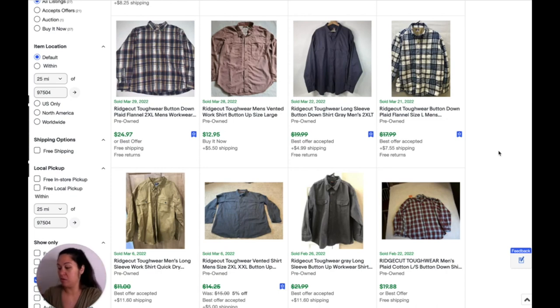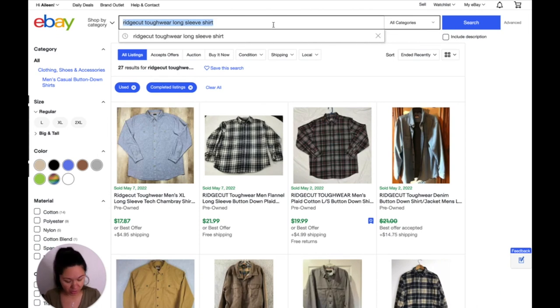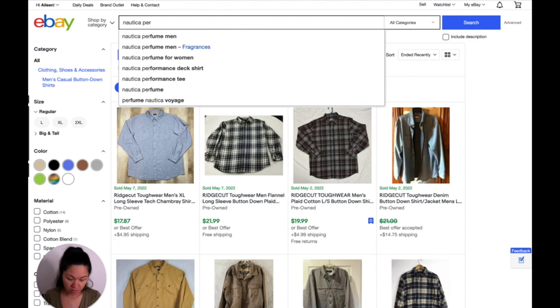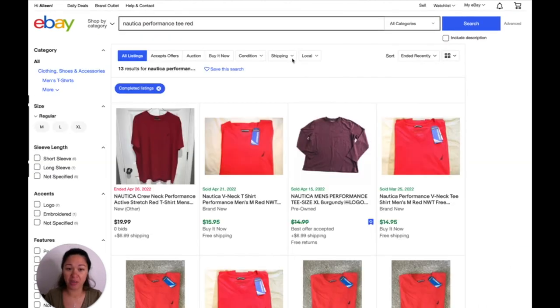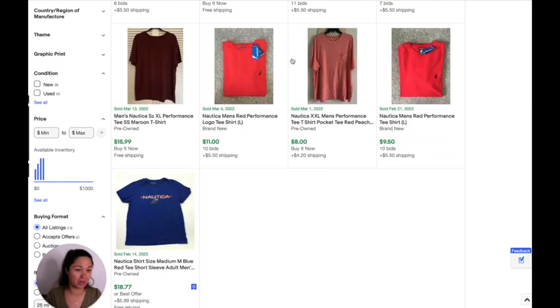The next one is this Nautica shirt that I have my doubts about selling. This will probably just go into a box of stuff I take to the buy-sell-trade store. But we'll search it anyway. Brand new, this is $15 with free shipping. So I will not be selling this — I'm going to put zero on this. I'll either throw it in a yard sale or take it to the buy-sell-trade store.